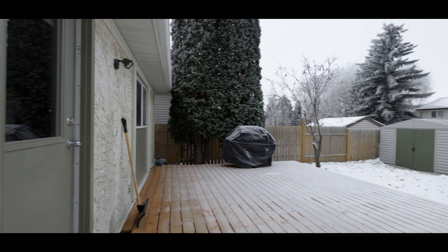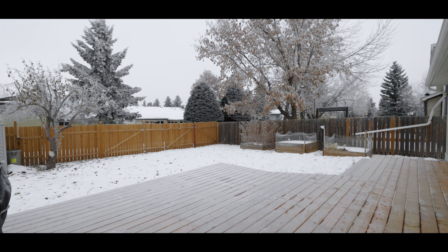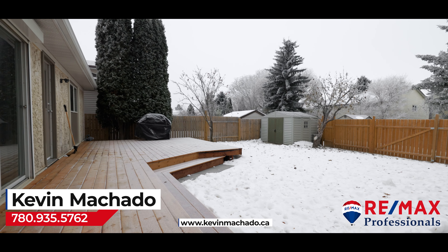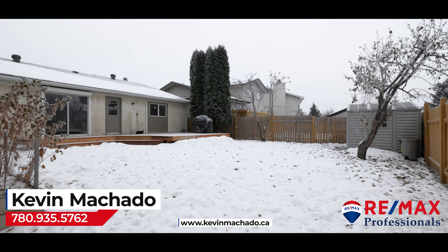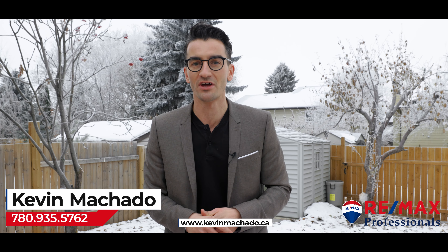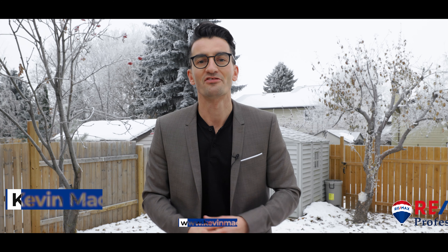This is a beautiful home — we're just listing it and it's going to be a great value for someone. I'm standing on this new deck that they just made, and there are new pieces of fence as well. If you're looking for a really great property at a great value, reach out to me. I'd love to show it to you, give you a private tour, even a virtual one. You can find me online at kevinmachado.ca, on social media, or call or text my direct cell. Thank you so much for watching and we'll see you next time.